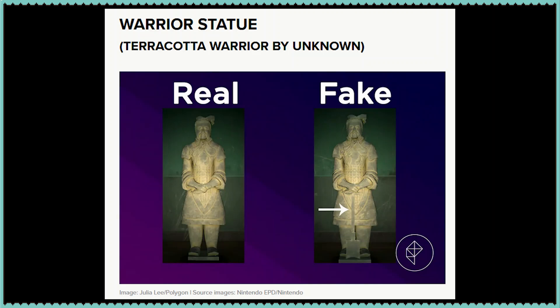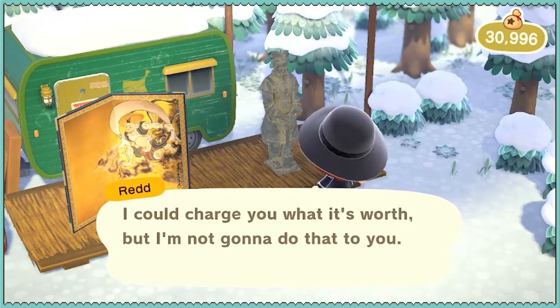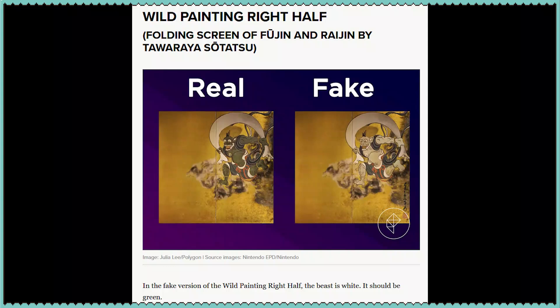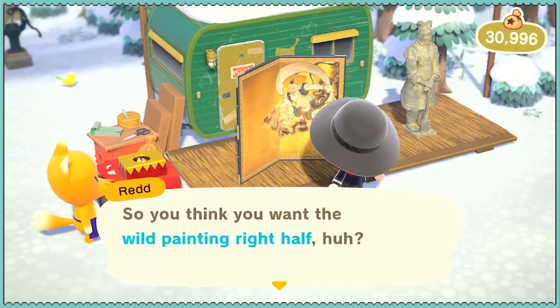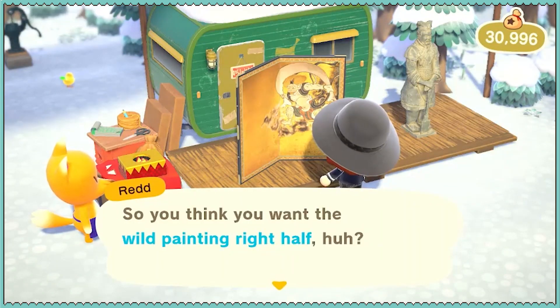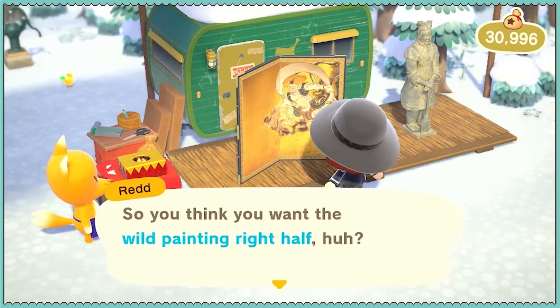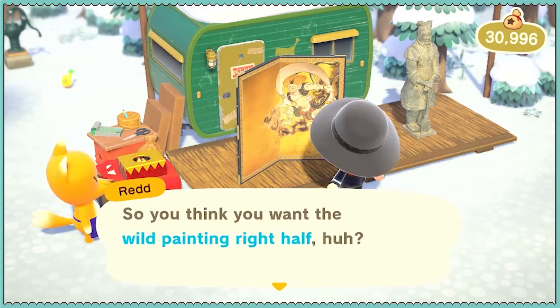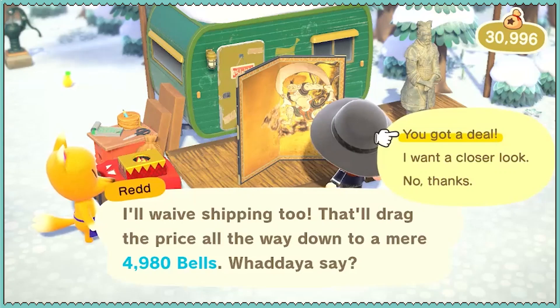Warrior statue is fake — it looks like it's holding a sword. Wild painting right half: in the fake version the beast is white, but it should be green. Let's see what this one looks like. It's white — it's fake. Fred, why are you going to do me like this, giving me two fakes on the first day? I'm going to buy one just to move it along.